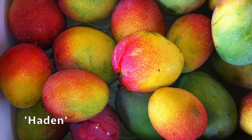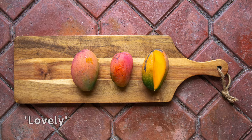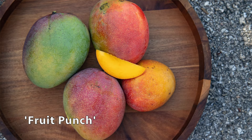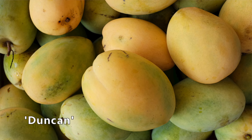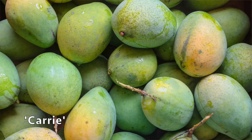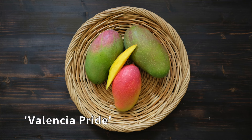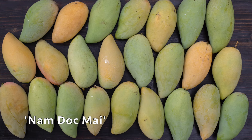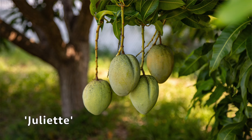We do have Hayden and pina colada. We also have lovely, and just a few fruit punch left. We have Sweet Tart, Duncan, and while it's not a great curry season, we do have some curry this week. Also Angie, Valencia Pride, Namdak Mai, Pickering, Juliet, and Kent.